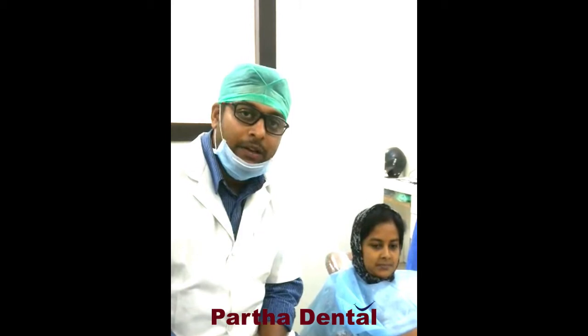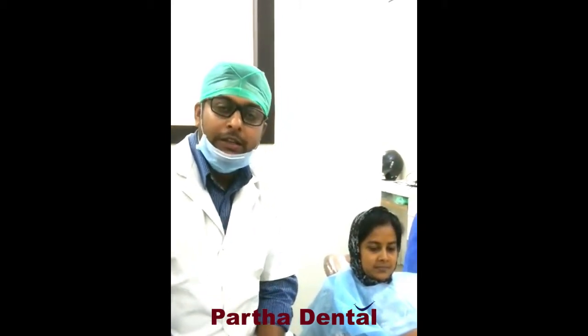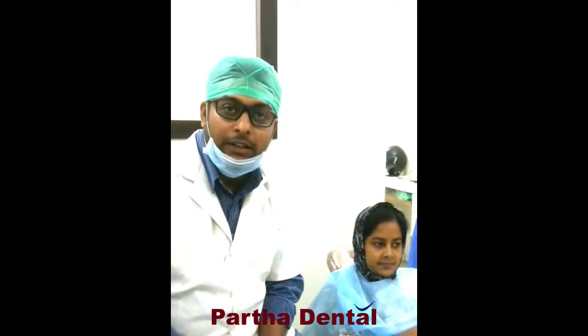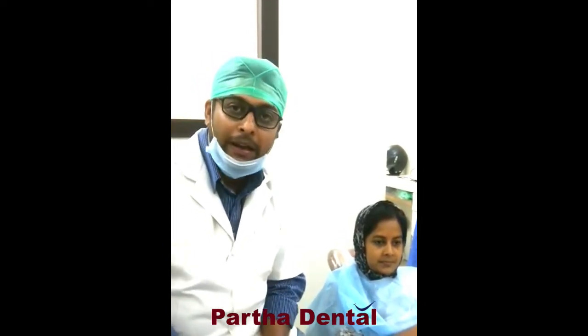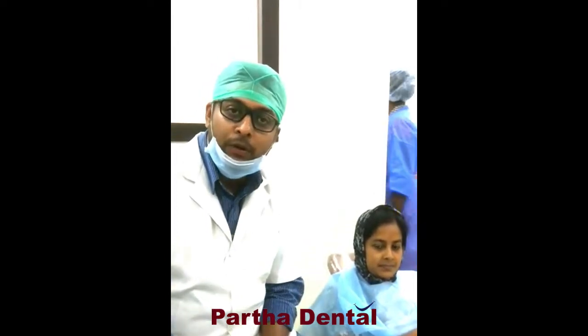I will tell you what RCT is. There are three layers in a tooth. The first layer is called the enamel, the second is the dentine, and the third is the pulp, which is the innermost layer containing the blood vessels and the nerves. When the nerves get infected or inflamed, the patient feels pain.